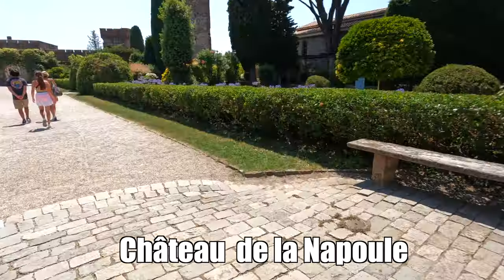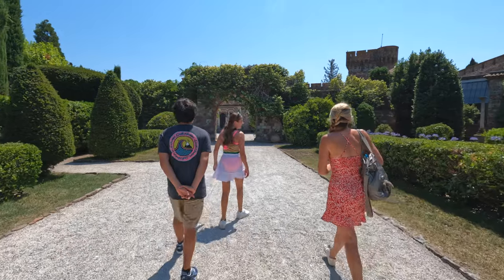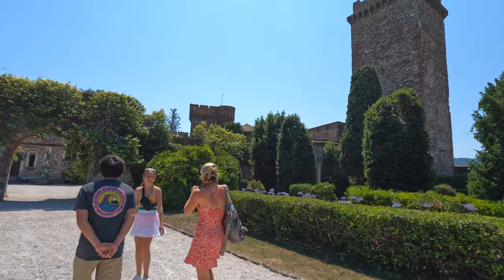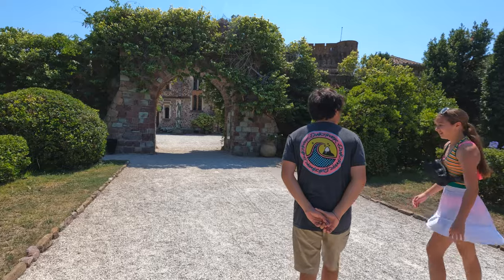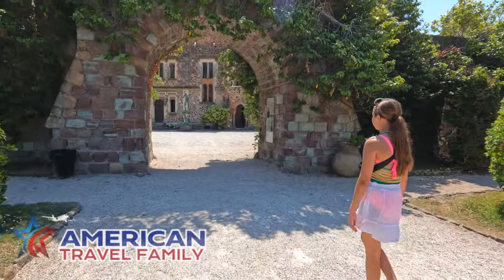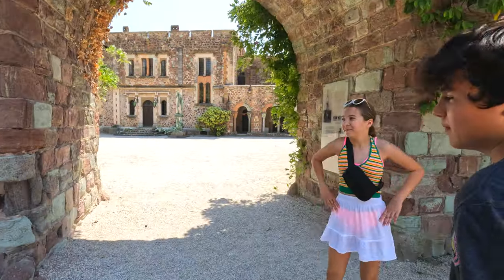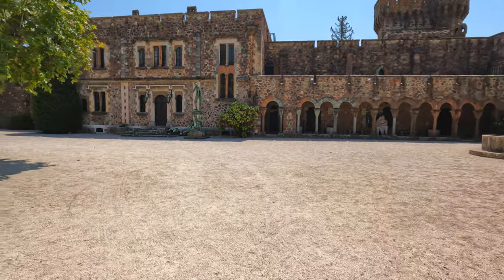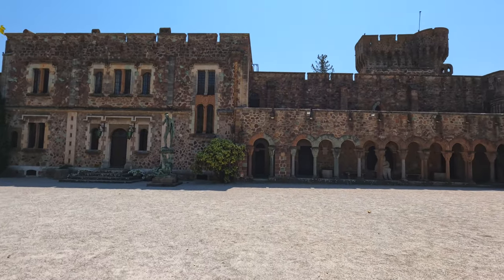We chose to do the self-guided tour which cost us about four euros, and we literally had the place to ourselves. No one else was in the castle when we were there, so we got to take our time and explore where we wanted. Here are some facts on the chateau: it was originally built in the 14th century but was rebuilt many times over the last several hundred years. In 1918 an American couple came across the castle and purchased it, beginning a long renovation. In World War II the Germans actually occupied the castle for some time.